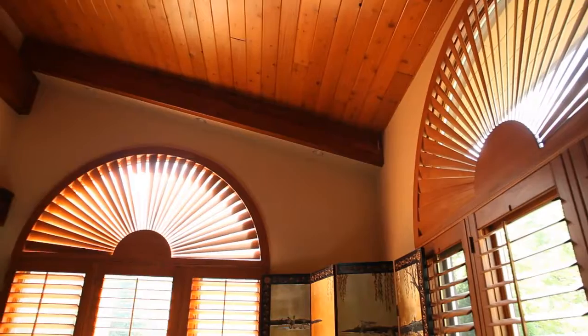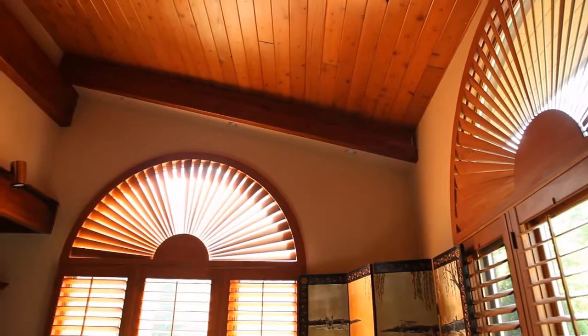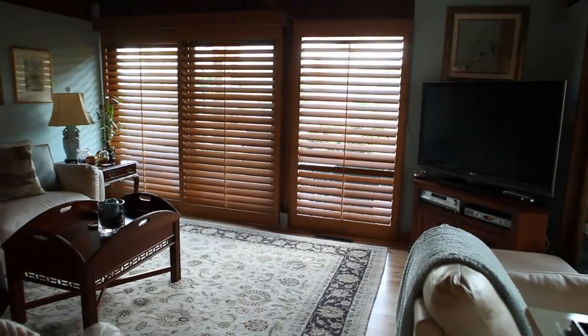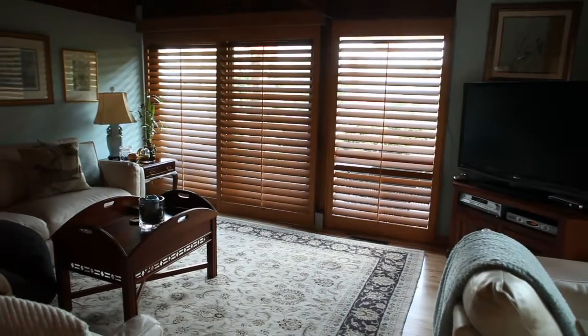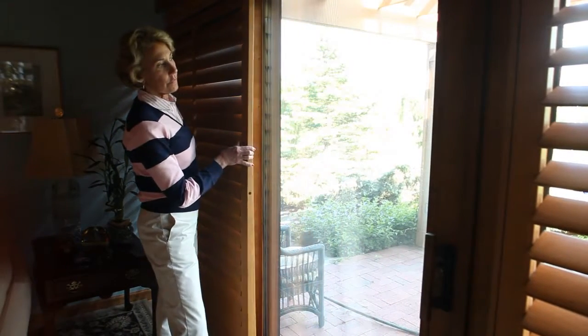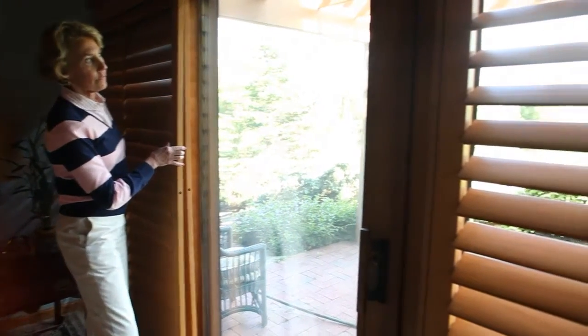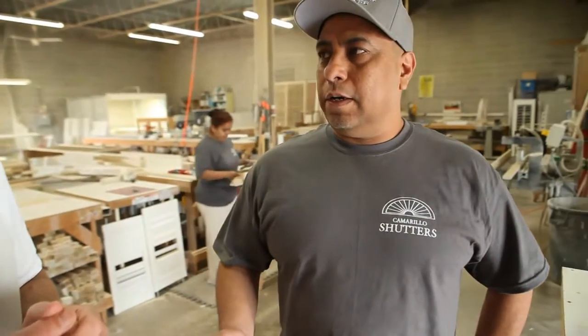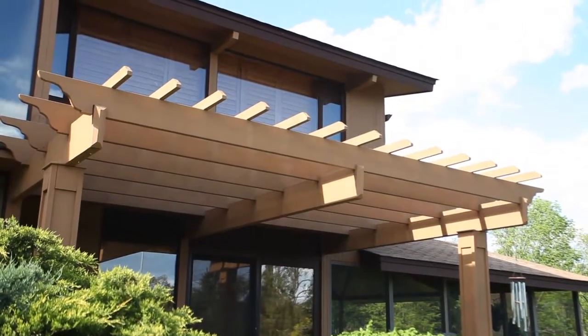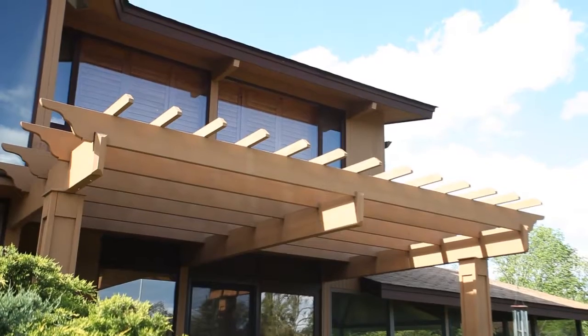They also last forever. It's not like a blind that'll last two to five years. The shutters, you can refinish them if you have to. Most of the time when people refinish them, it's mainly to change the color, to change the decor of the room. We don't just offer 10 or 15 colors — we offer a custom color. We'll match the color exactly to your trim, and that is something special for a custom shutter.